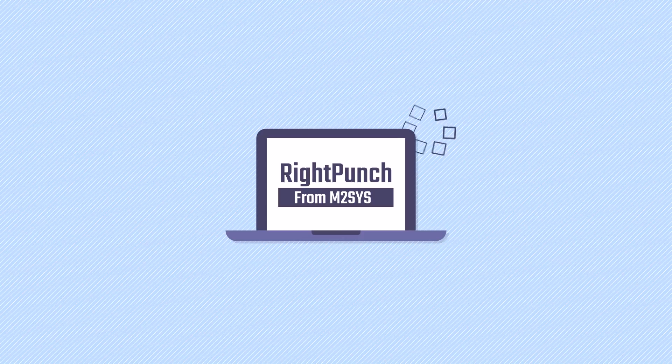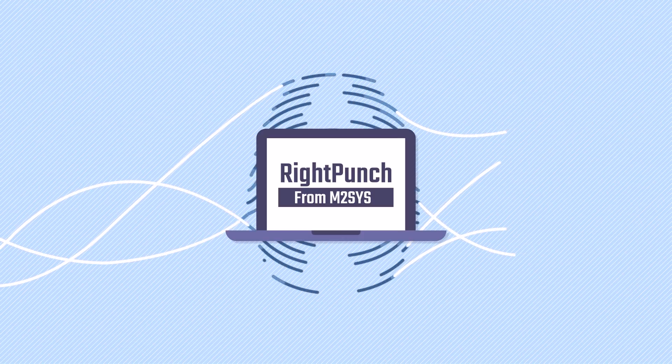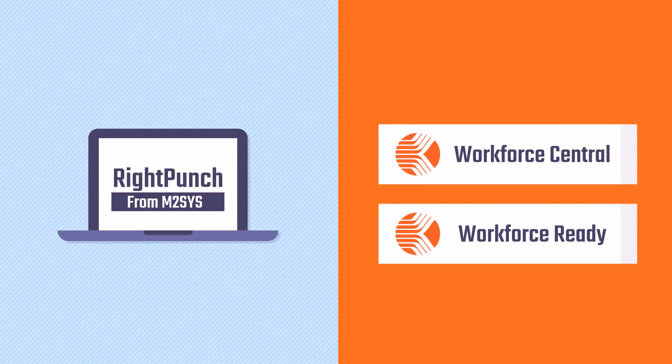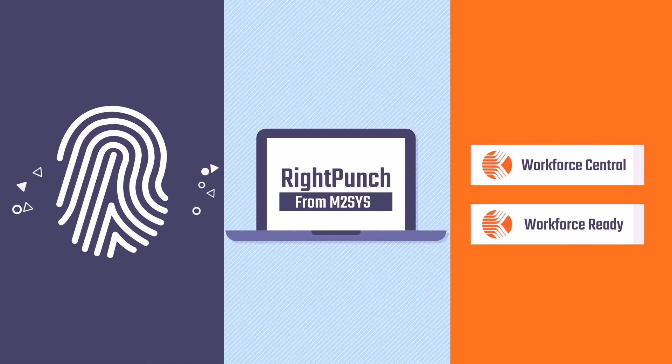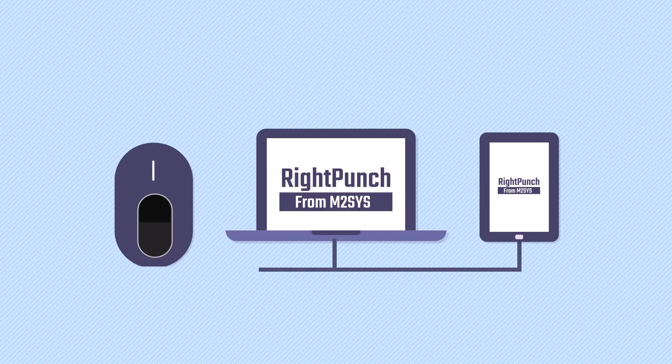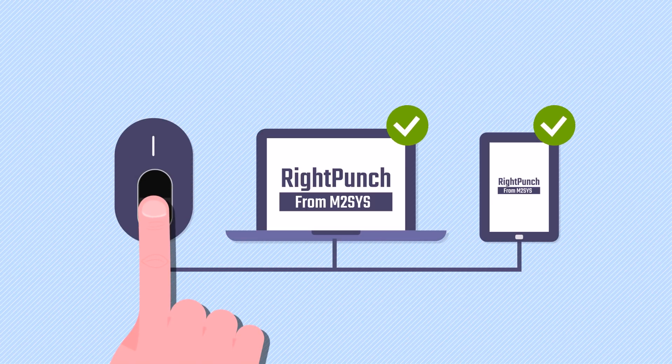RightPunch is a PC-based biometric time clock solution that seamlessly integrates with Kronos Workforce Central and Workforce Ready, supporting robust biometrics like fingerprint. Simply install the software on any Windows PC or tablet, plug in the biometric device, and you immediately have a cost-effective solution to eliminate buddy punching.